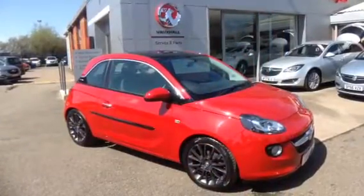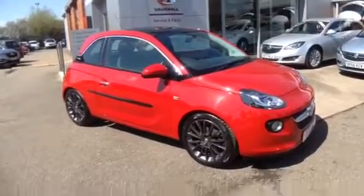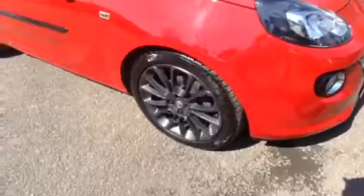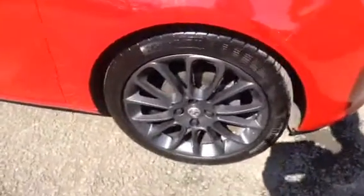Welcome to Bayless Vauxhall. Here we have a 2016 Adam 1.4 Glam, featuring front fog lights and running on upgraded 17 inch metallic grey alloy wheels.